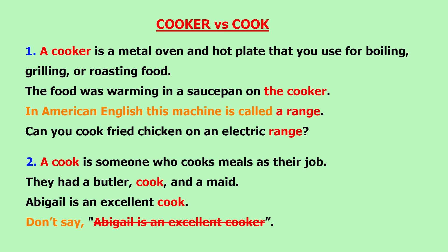But be careful. Don't refer to a person who cooks meals as a cooker. Don't say, for example, Abigail is an excellent cooker. This is wrong. This is a big mistake.